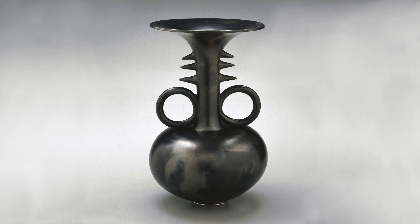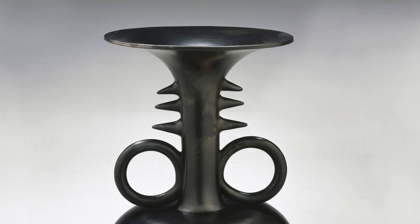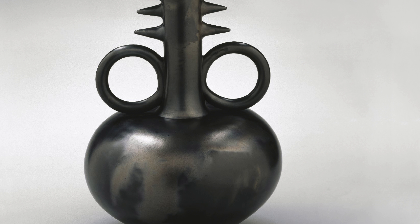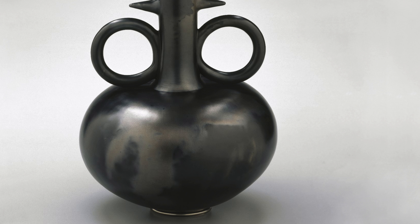The color is really exquisite. The surface is mottled, it's got a slight iridescence to it, and the color is almost indescribable. It's a very warm, almost coppery silver.